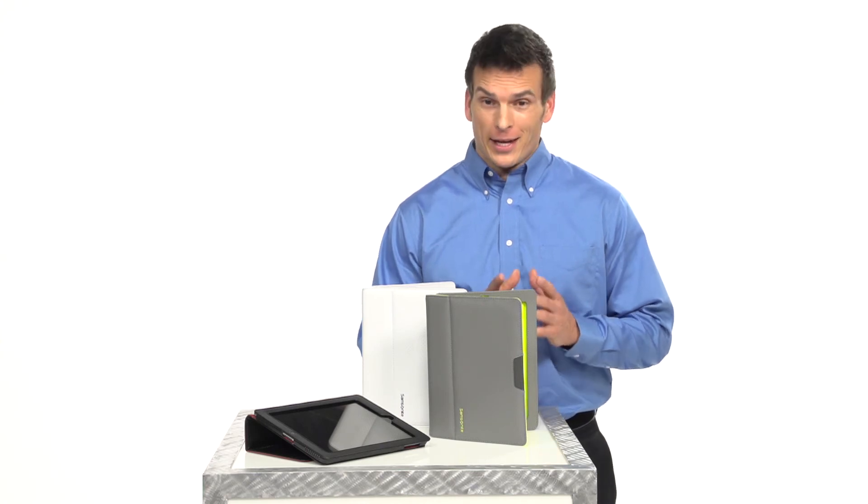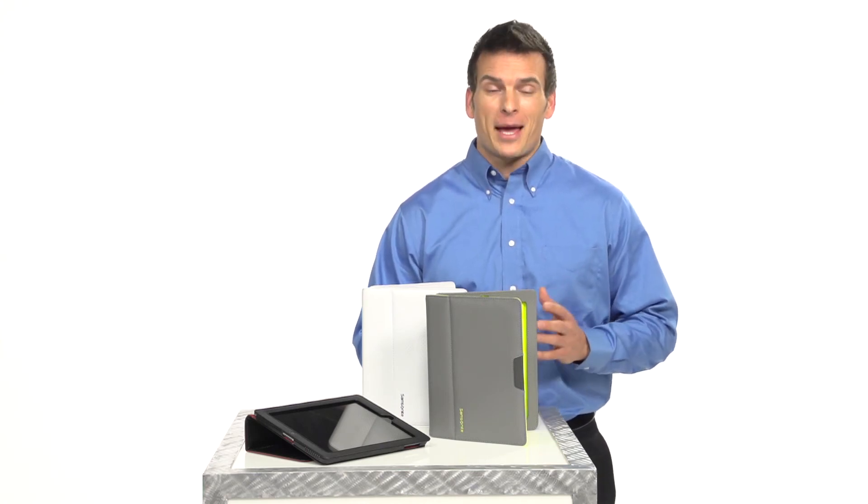Keep your iPad 2 safe and in style with the new iPad cases from Samsonite.